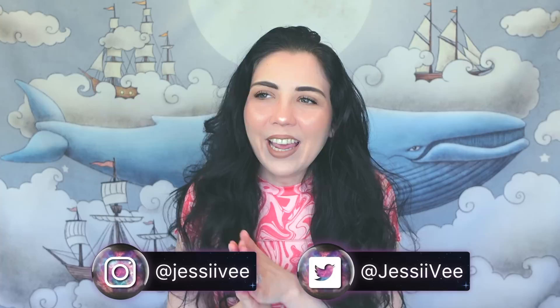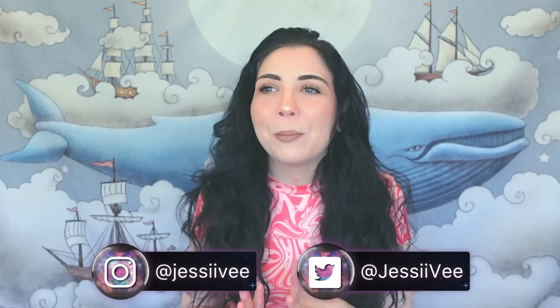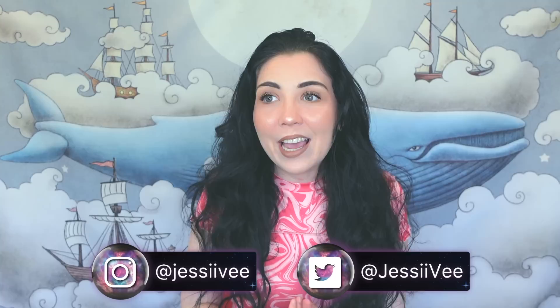Hey guys, it's Jessie V, and in today's video we're going to be talking about pet rocks, which probably sounds so weird, but trust me there are so many creepy things that have to do with this. Pet rocks were a very popular toy in the 1970s, so I'm going to get into that in just a moment.